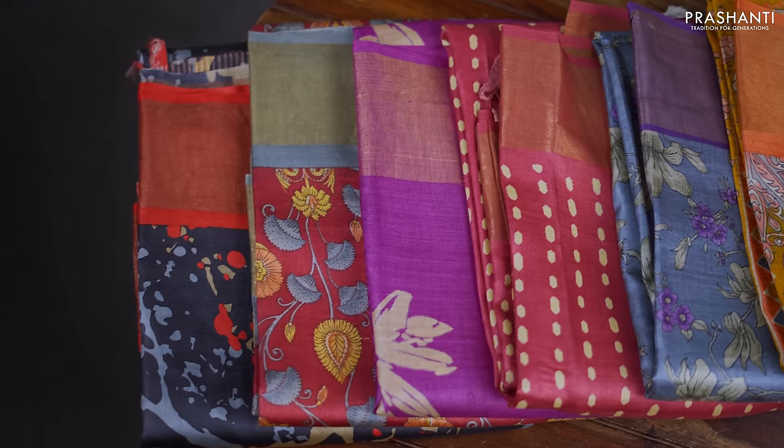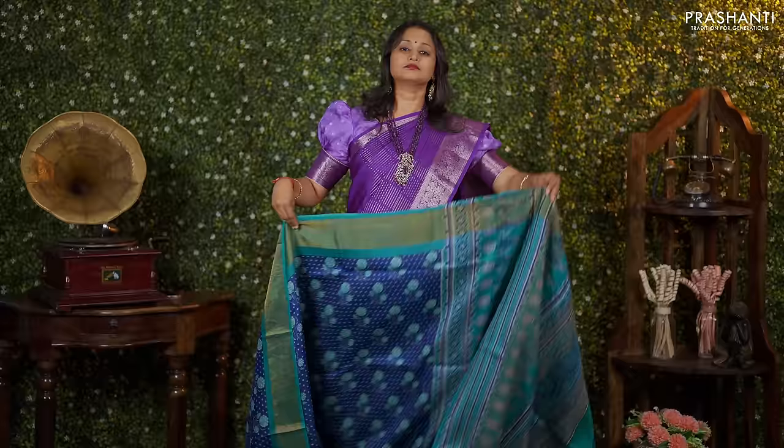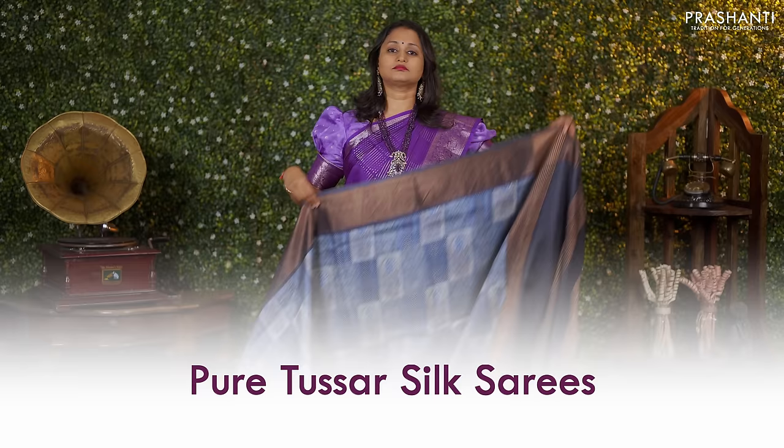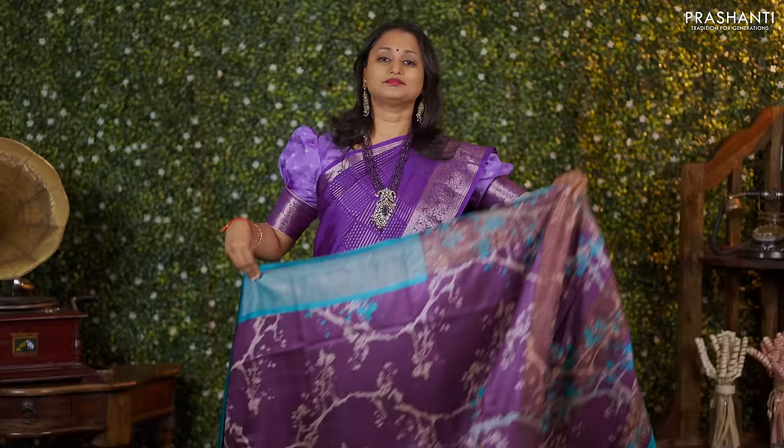Tassar silks are very versatile as these sarees can be carried for both formal and festive occasions. Beautiful printed tassars give a very classy and elegant look when draped. All the sarees showcased in this video are pure tassar silk sarees and are silk mark certified. These sarees carry different styles of prints in the body. If you're a saree lover, tassar silks are a must-have in your wardrobe.